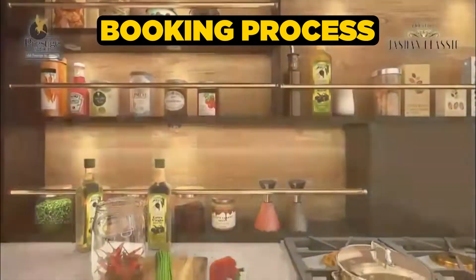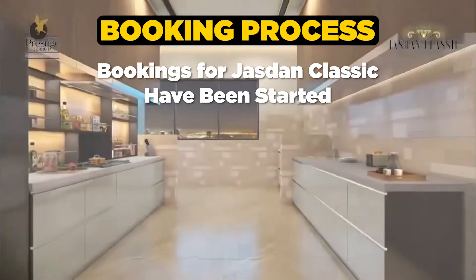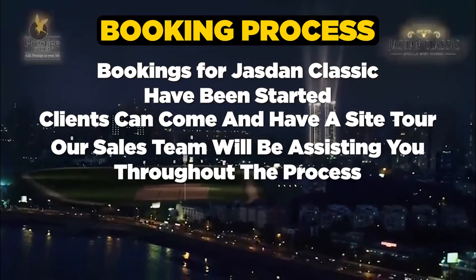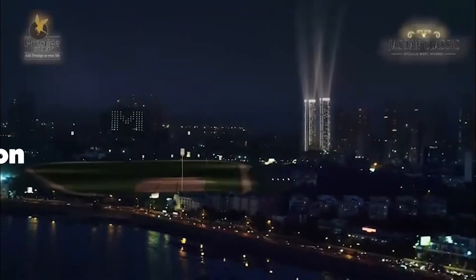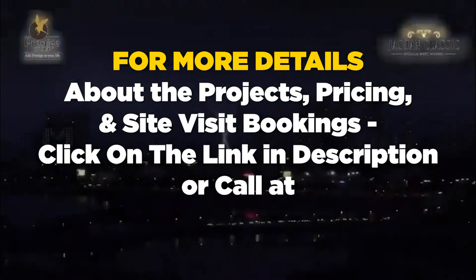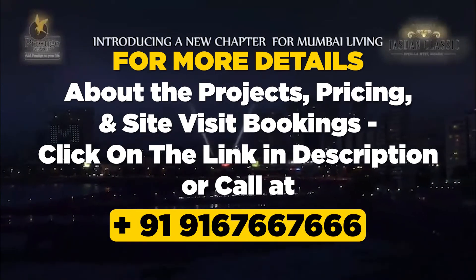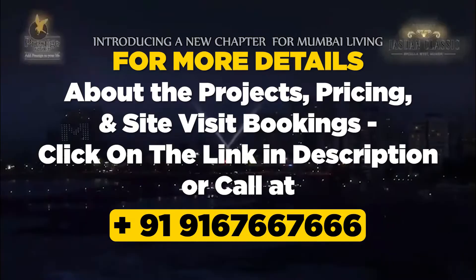Talking about the booking process, bookings for Jajdan Classic have already been started. Clients can come and have a site tour. Our sales team will be assisting you throughout the process. For more details about the projects, pricing, and site visit bookings, click on the link in the description or call us at 916-766-7666 and reach out to us.